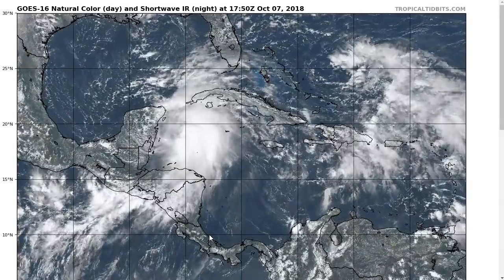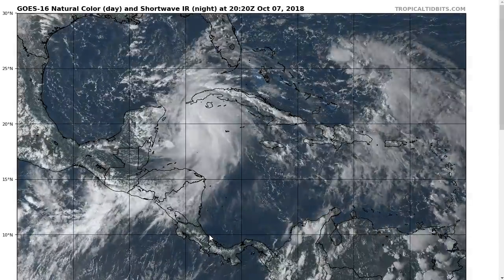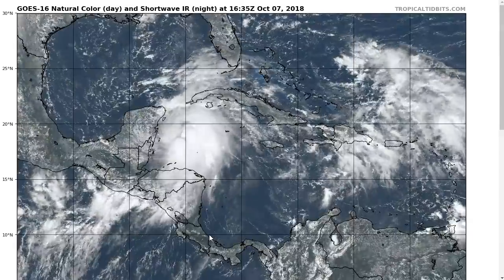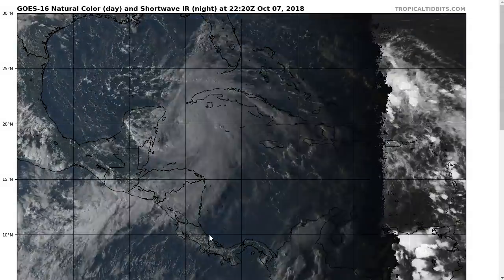Hi, this is the Tropical Tidbit for Sunday evening, October 7th. As always, the thoughts in this video are mine alone, and in making decisions, consult the National Hurricane Center, the National Weather Service, and your local emergency management officials for the latest information for your location.